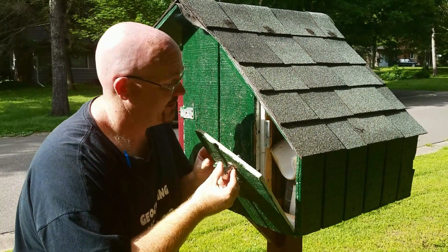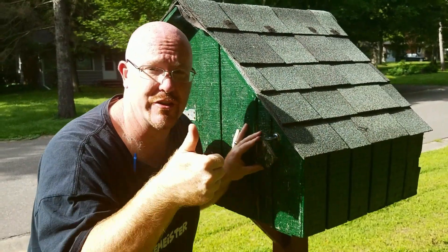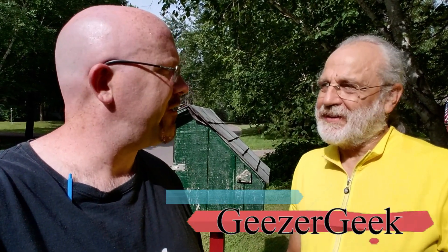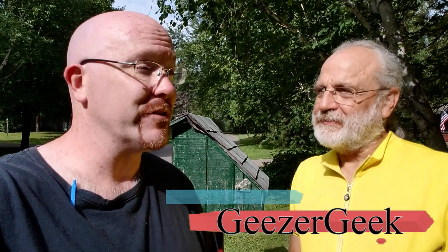Time to put it back and lock it up. Let's go talk to the geocache owner — Geezer Geek. Thank you very much for having me out to your geocache today and coming out to see what was going on in your front yard. I have to ask — what is the inspiration behind this geocache?